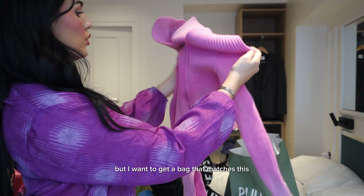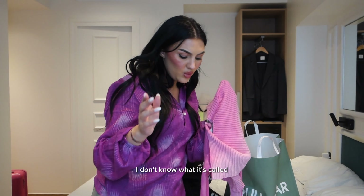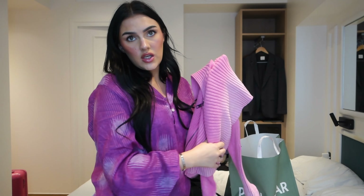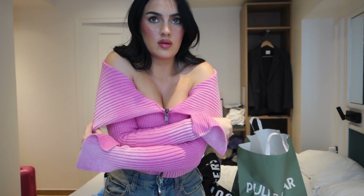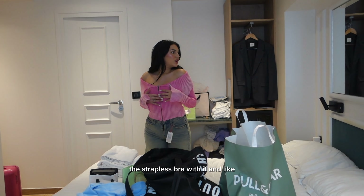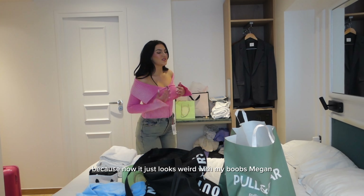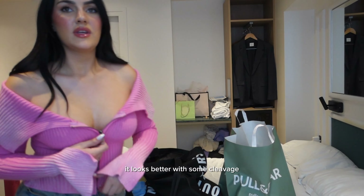I got this cute street style top. I want to get a bag that matches this — I really want to get the white Balenciaga bag, that cute Bratz doll type of handbag. And I think that would look perfect with this. It's supposed to look like this. I love the sleeves, but this is actually not what I thought it was gonna look like. Maybe I should just wear a strapless bra with it and really baggy jeans, or maybe a mini skirt — it just looks weird with my boobs. Maybe I'm gonna zip this down. Okay, that looks better. It looks better with some cleavage.